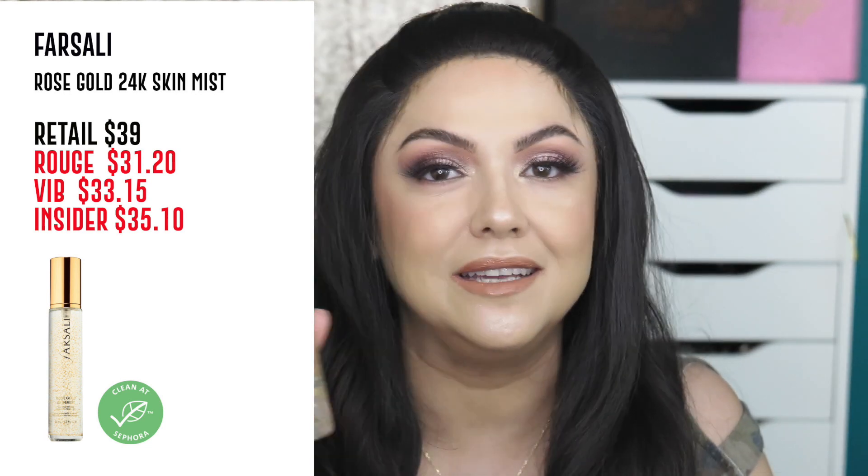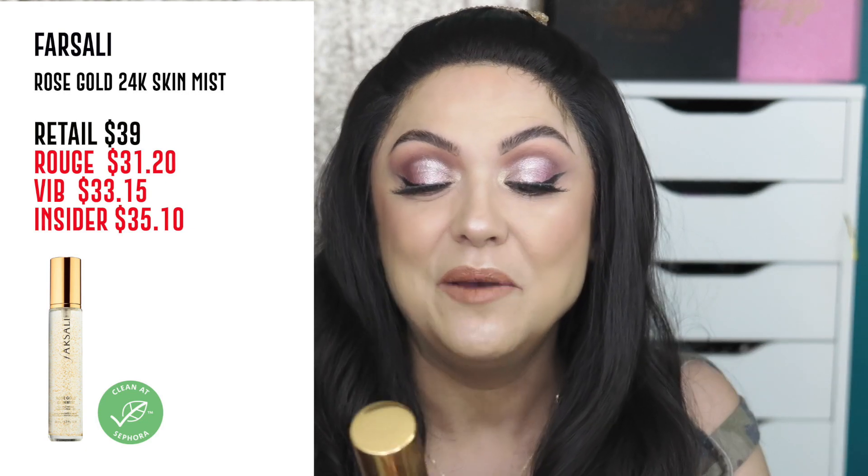For setting sprays, if you want to be a little bougie, I recommend the Barsali Rose Gold Skin Mist. As you can see, I barely use it — I save it for special events like weddings. I've heard the gold doesn't necessarily do anything special, but I love the way this smells — so pretty. If you want to treat yourself to something a little special, this Barsali one is really nice.